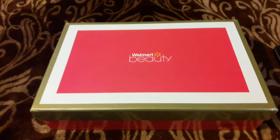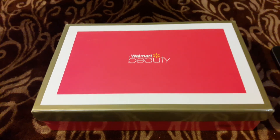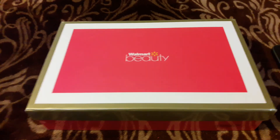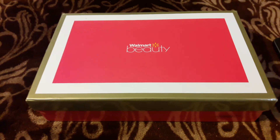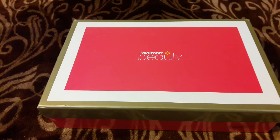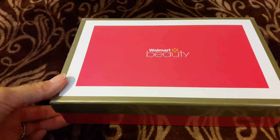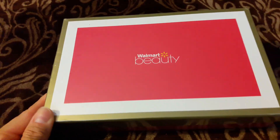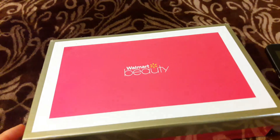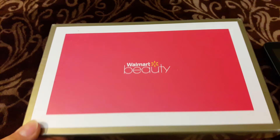I get to try the items and then if I like them I get to actually purchase them, instead of actually purchasing the full bottle of whatever it is — lotion — and then not really like it. This gives you a nice sample size. Sometimes there are full sizes in here, but I haven't opened it yet, it's still in its plastic, so let's open it up and then I will also tell you how to get yours.